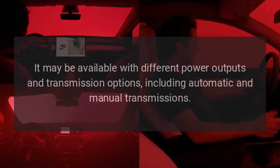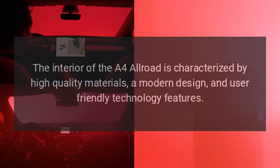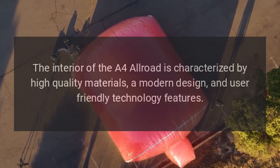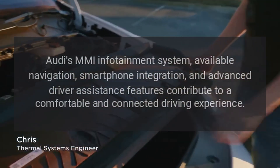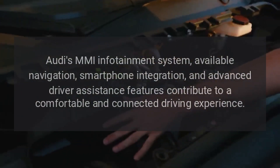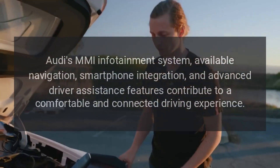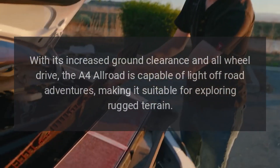Interior Comfort and Technology: The interior of the A4 Allroad is characterized by high-quality materials, a modern design, and user-friendly technology features. Audi's MMI infotainment system, available navigation, smartphone integration, and advanced driver assistance features contribute to a comfortable and connected driving experience.